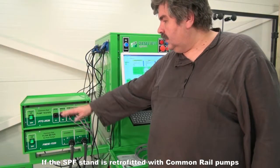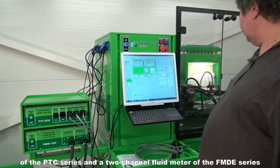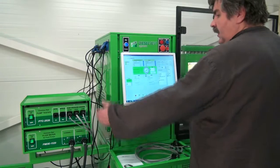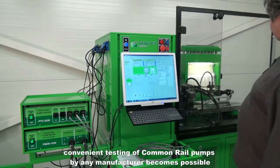If the SPF stand is retrofitted with common rail pumps of the PTC series and a two-channel fluid meter of the FMDE series, convenient testing of common rail pumps by any manufacturer becomes possible.